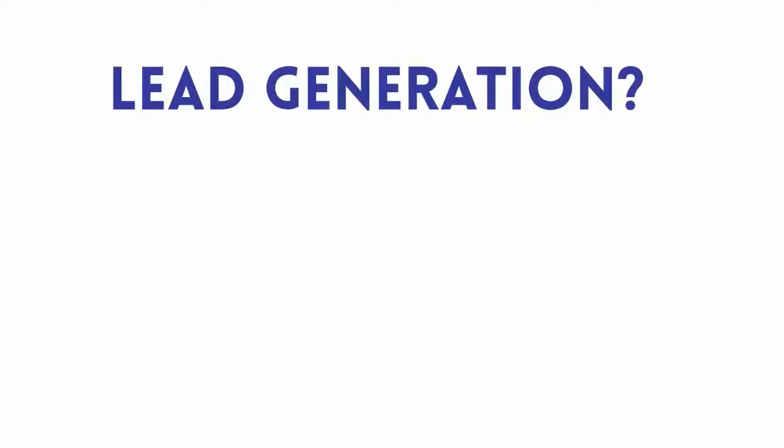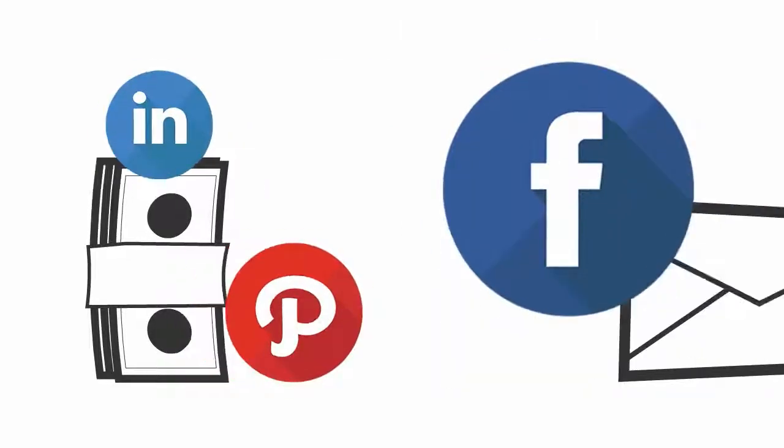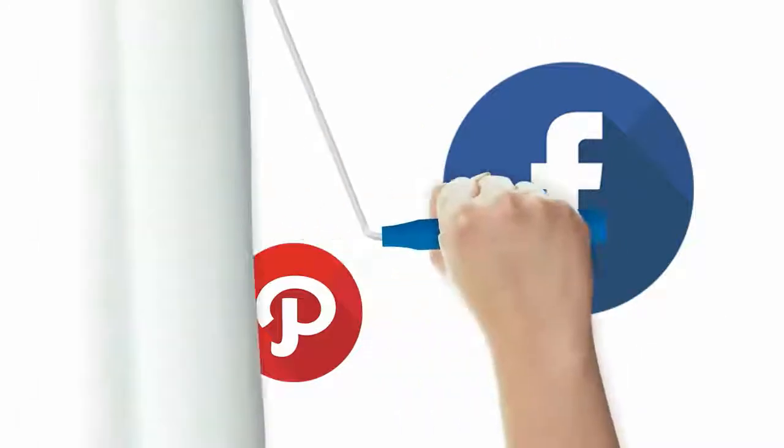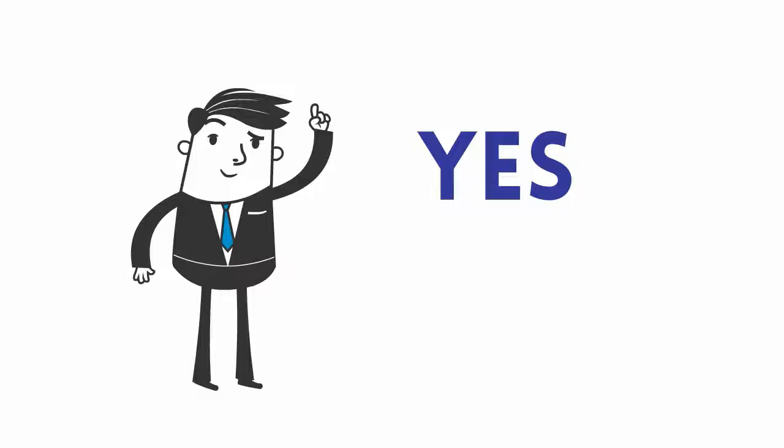Are you spending the majority of your marketing budget on lead generation? Are you buying leads? Paying for email marketing campaigns? Placing ads on social media? If you answered yes to even one of these questions, pay attention to what I'm going to tell you next.